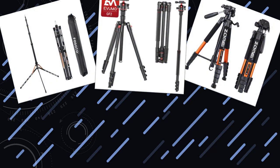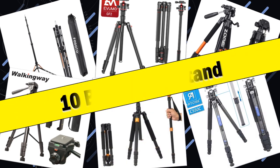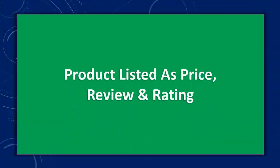Hello friends, today I will share with you the top 10 best tripod stands for photography enthusiasts, so let's check it out. Products are listed by price and review rating.